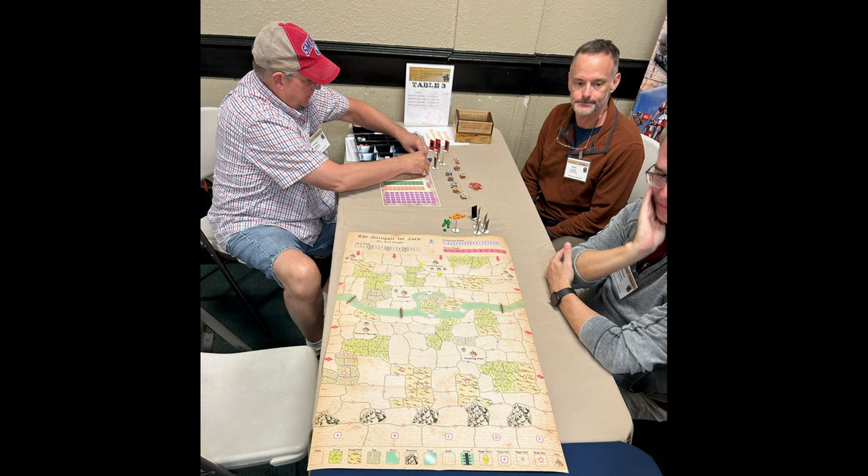This is Herman Luttman and The Struggle for Zorn. This is a prototype that Herman brought down for us to take a look at. There were at least two playtest sessions of this game, and I got to participate in one of them. This is a fantasy game — kind of Game of Thrones-esque in that you have a red blight coming down from the north attacking a province, and the other houses get together to try to eliminate it. It's a semi-cooperative game, so you play together to eliminate the threat, but the player with the most glory points at the end can be the overall winner.